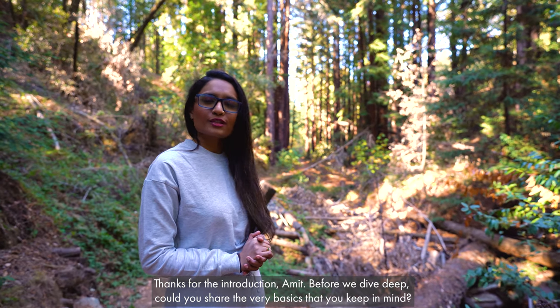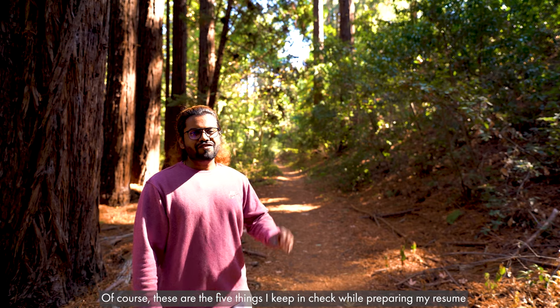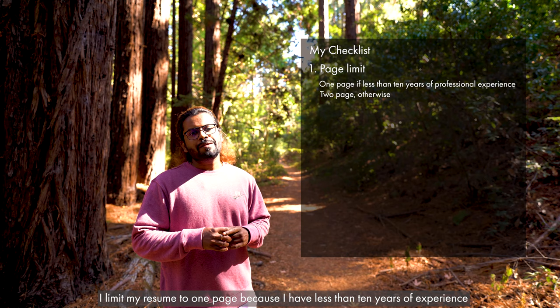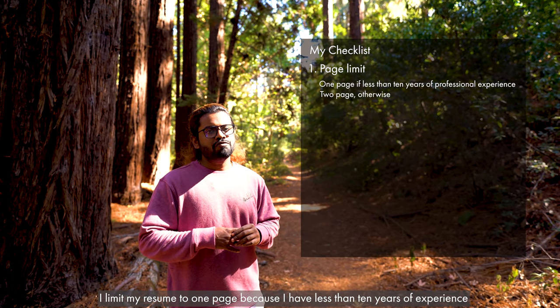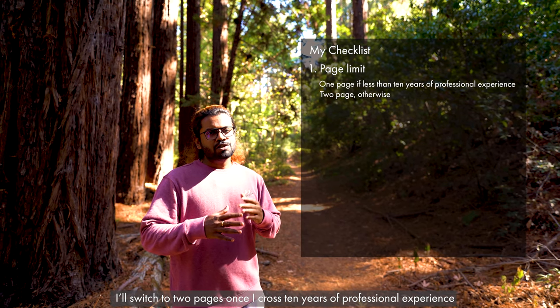Before we deep dive, could you share the very basics of a resume that you keep in mind? Of course. There are five things I keep in check while designing my resume. Number one: I keep my resume to one page because I have less than ten years of professional experience. I'll make it two pages once I cross ten years.